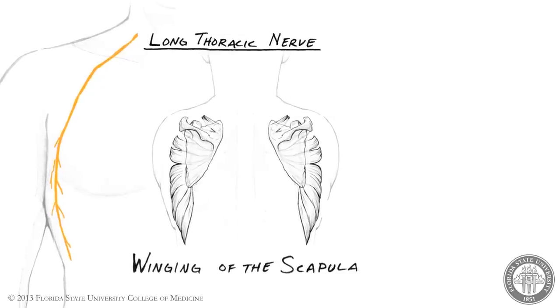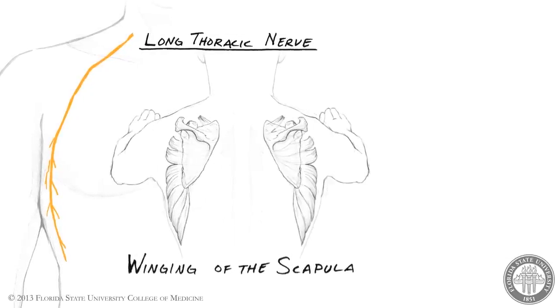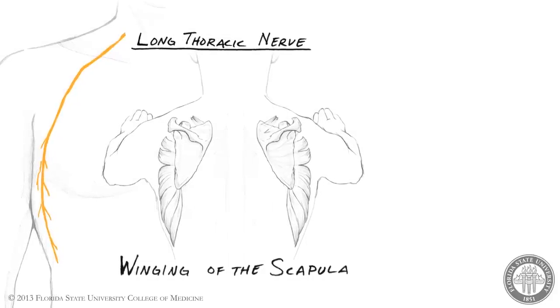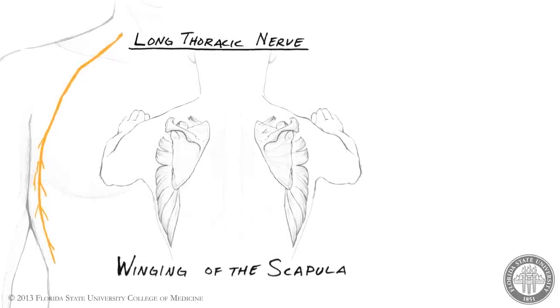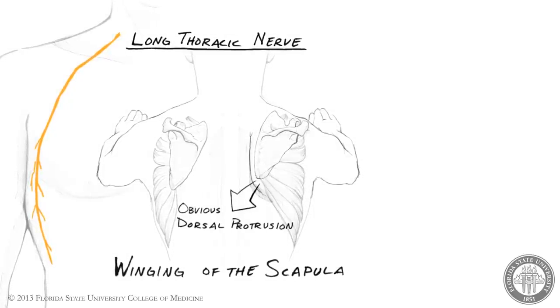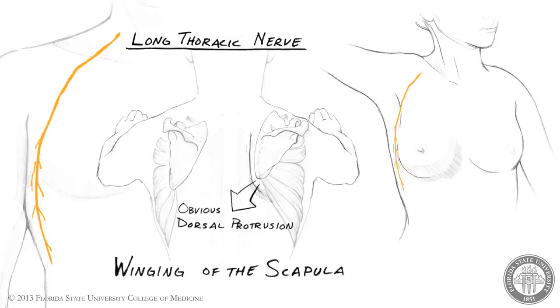Scapular winging is typically tested by asking the patient to support his weight with his hands while leaning against a wall. If the long thoracic nerve is injured, the medial border of the scapula will make an obvious dorsal protrusion. In addition, injury to the long thoracic nerve may also occur during mastectomy, especially when axillary lymph nodes are removed.